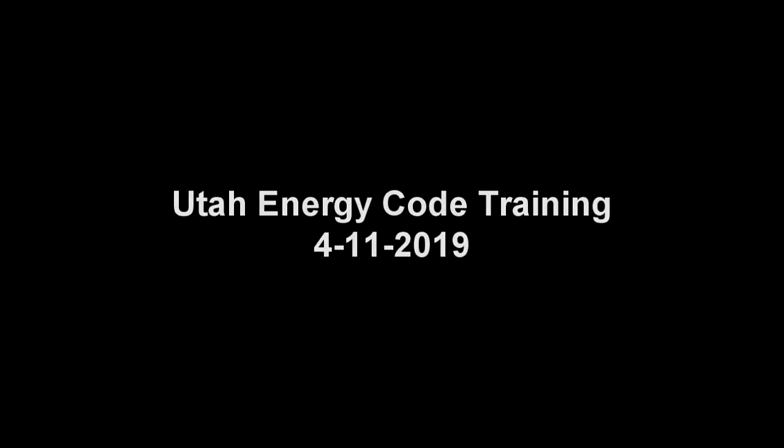Thank you for joining us for the Utah Energy Code Lunch and Learn today. Today's topic is legislative updates on both residential and commercial energy codes. My name is Becky Robbins, and on behalf of the Governor's Office of Energy Development, along with Dominion Energy and Rocky Mountain Power, I want to welcome you to today's training.